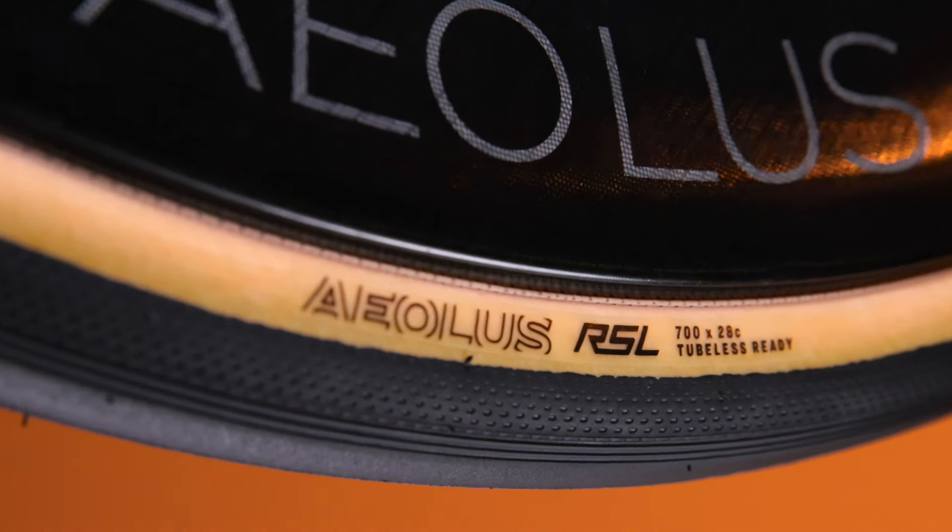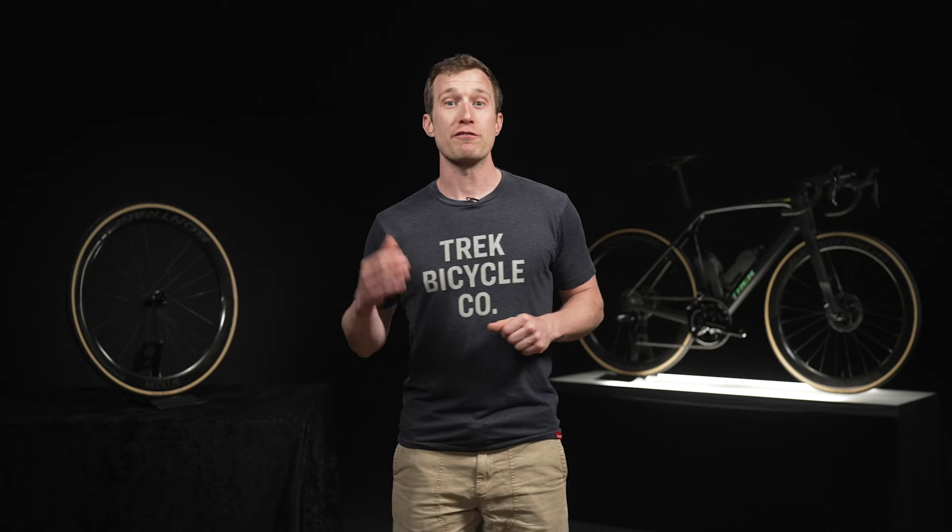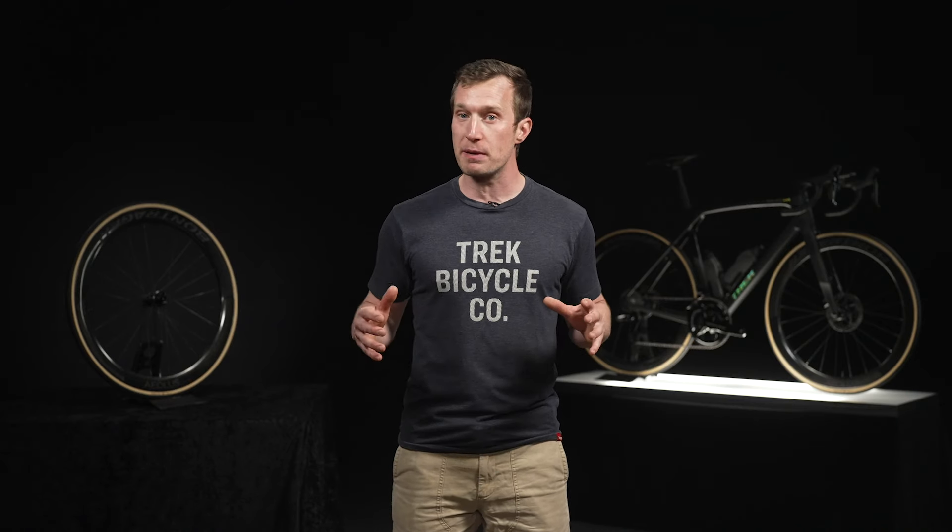Aeolus RSL is our fastest tubeless ready road tire and it delivers an amazing ride quality. If your top priority is all-out speed for racing or you just want a smoother ride, Aeolus RSL will get you where you want to go faster than ever.